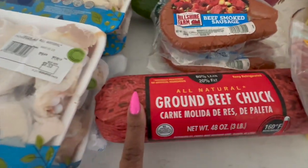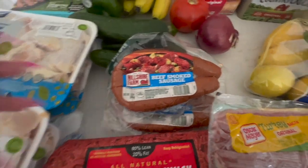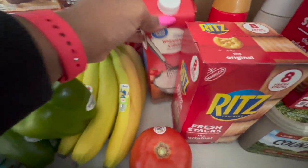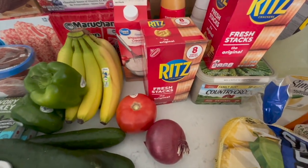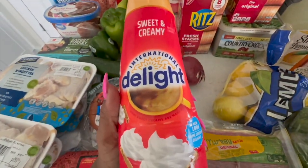We got some beef smoked sausage and ground beef chuck. One meal this week will be chicken, another will be spaghetti — I still haven't made my spaghetti, so we'll have leftovers for at least a day. I also got more heavy whipping cream because I'm starting to love putting it in my eggs when I cook breakfast.